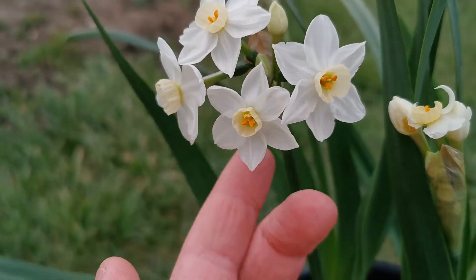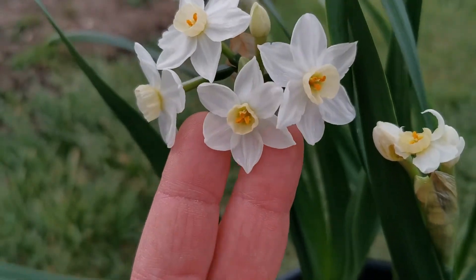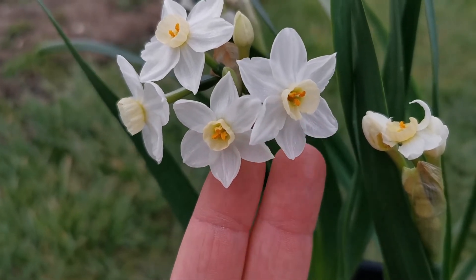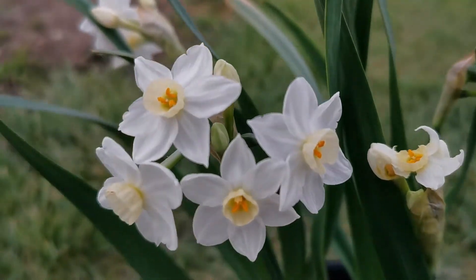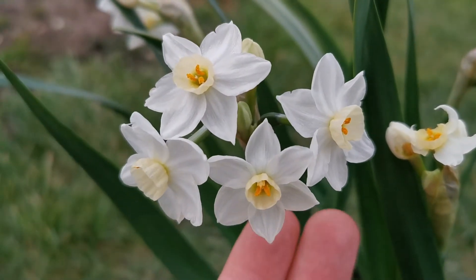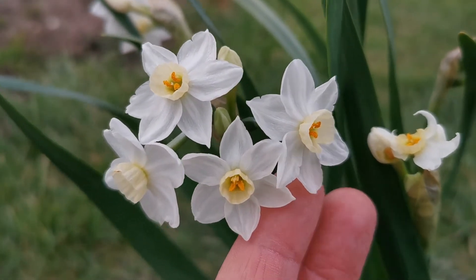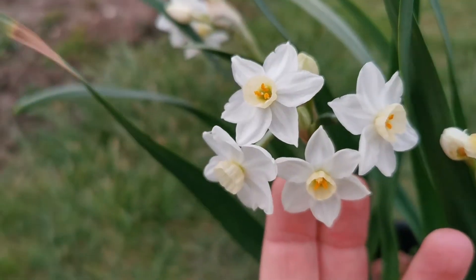The scent is not particularly intense compared to many other Tazetta daffodils, but it's not subtle either — I would say this is a medium fragrance. The type of fragrance is extremely gorgeous: it is very sweet, reminding me of honey, but there are also some fruity notes, like banana. To my nose, I can smell mostly honey.